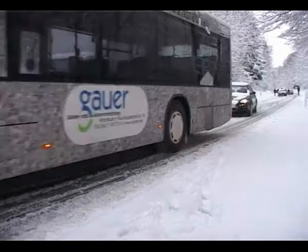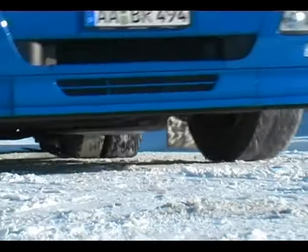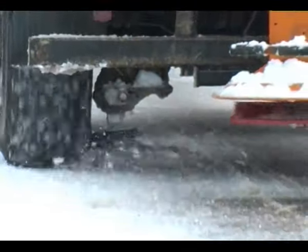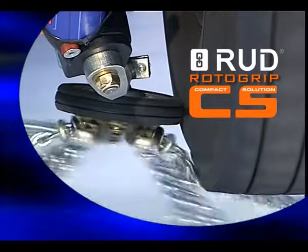More safety on ice and snow — is that wishful thinking? A chain system mounted on the vehicle, always ready for use, that can be deployed while on the move is the truck driver's dream. With its automatic chain systems, RUD has been ensuring for years that the dream is true, and now all the more so with the new RotorGrip CS.